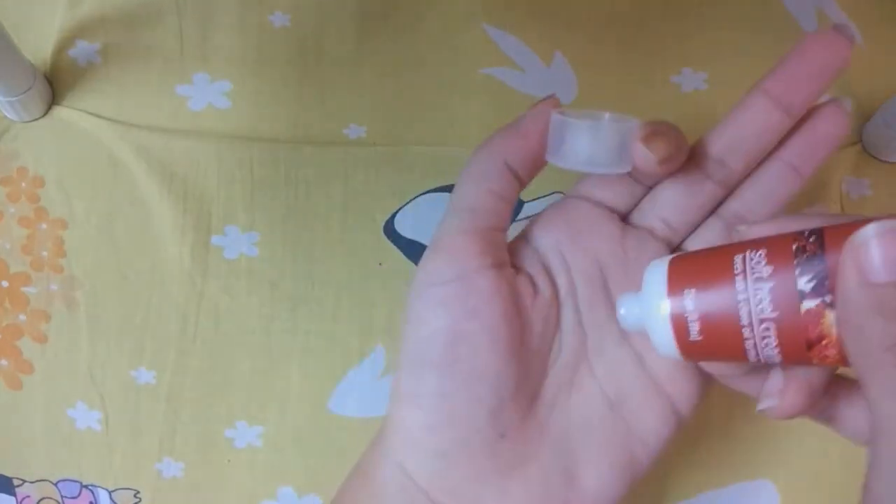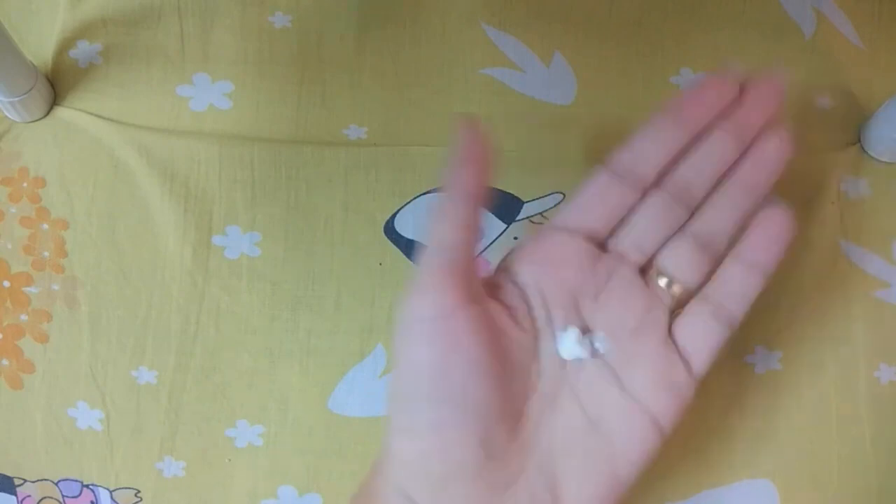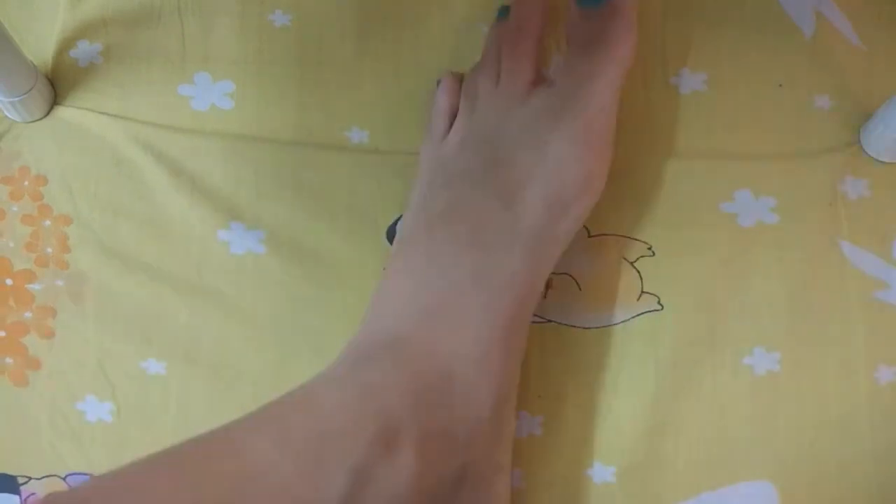Now tip number 2. The second tip is that before bed time, you should wash your feet properly. It is not necessary to use soap, but you should clean them properly. After cleaning, you need to moisturize properly. I use this soft heel moisturizing cream for my heels.